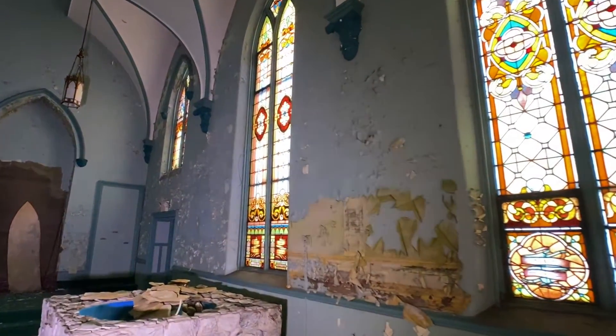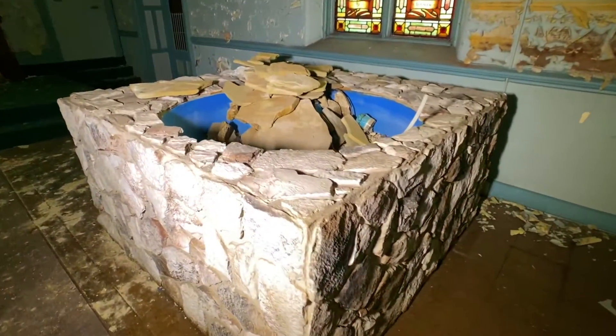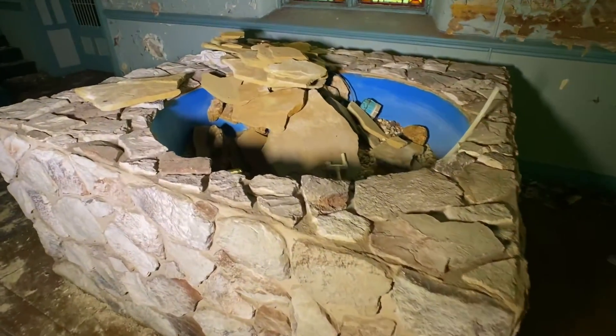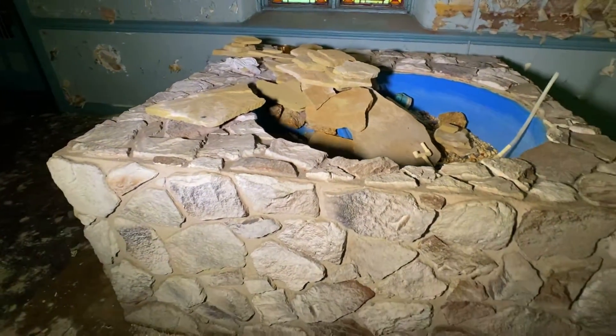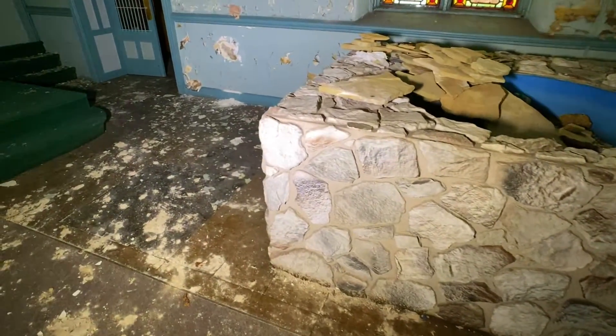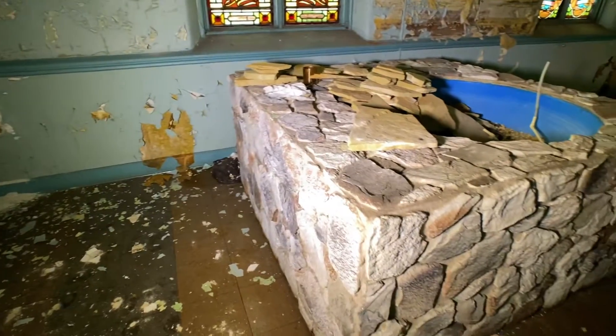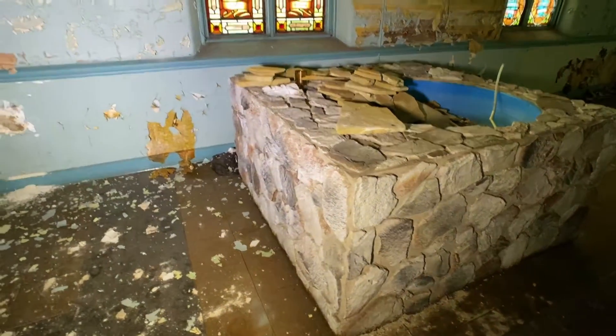Here we've got a baptismal pool. I've never seen a baptismal pool like this where it's separate — it's actually just sitting on the floor with stonework. It looks like it was put in many years after the church was built.